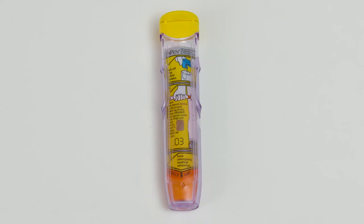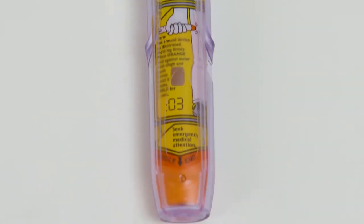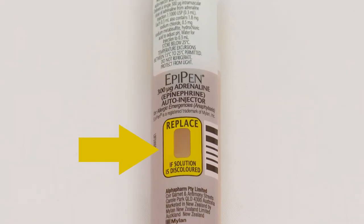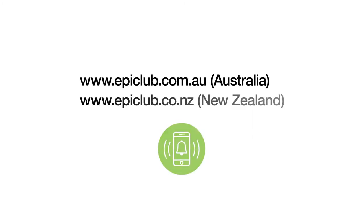Here are some ways you can be prepared in the event of a severe allergic reaction. Store the EpiPen or EpiPen Junior in the hard carry case to protect it from damage. The EpiPen has a viewing window, so you can make sure the solution is clear and colourless. Check this regularly, and if it becomes dark, cloudy, or has specs floating in it, replace your EpiPen as soon as possible. Check your EpiPen's expiry date, and sign up for the free EpiPen expiry reminders at epiclub.com.au.